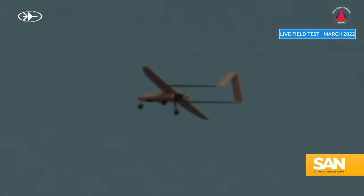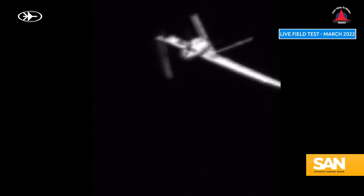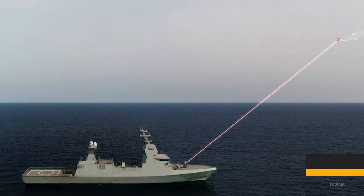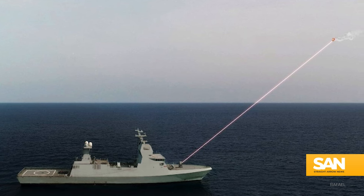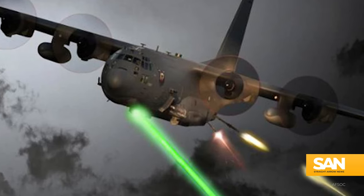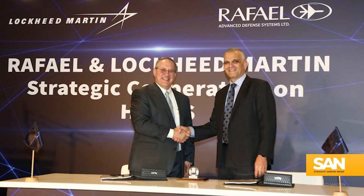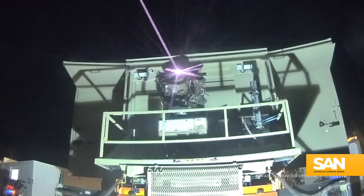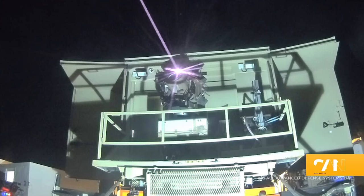Getting these weapons out of the lab and into the field on a large scale is proving complicated. The US Navy is experimenting with high-energy lasers aboard several vessels, but there is no fleet-wide option yet. The Air Force just ditched its plans to put a laser on a Special Forces gunship. Israeli-based Elbit is working with US company Lockheed Martin to further develop the Iron Beam into a more operational weapon, though there's no timeline on when that project will reach completion.